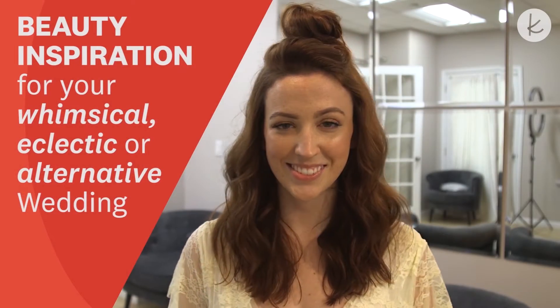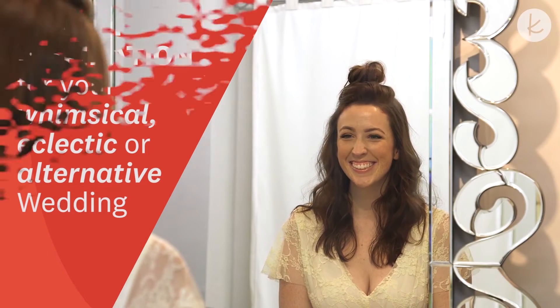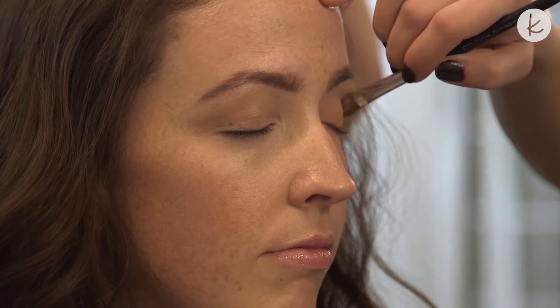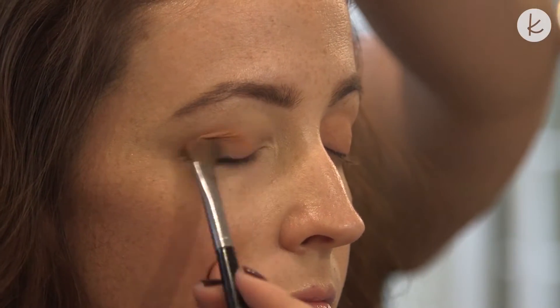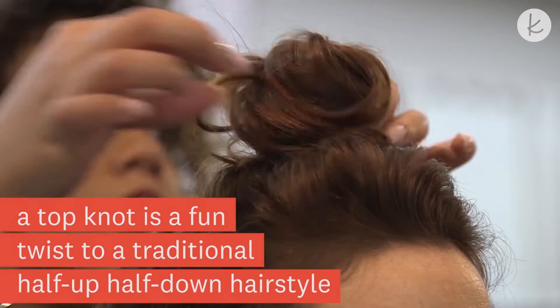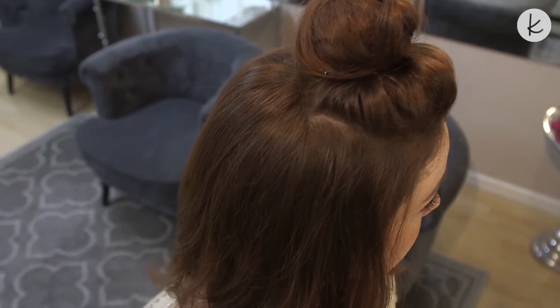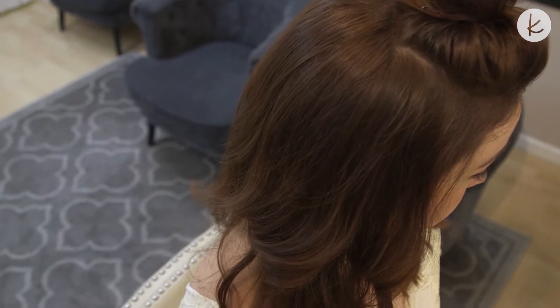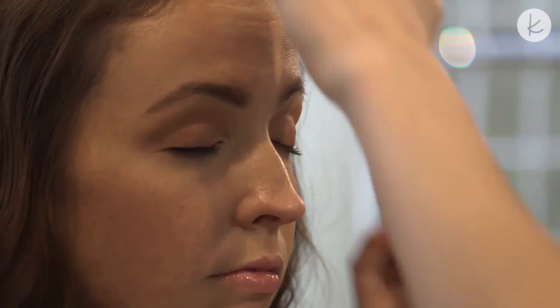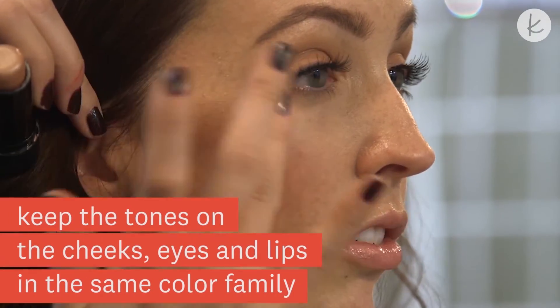Check out this hair and makeup look for a whimsical, eclectic, or alternative wedding. Pro tip: have fun with your look. A topknot is a fun twist to a traditional half-up, half-down hairstyle. A beachy wave completes the look. Keep the tones on the cheeks, eyes, and lips in the same color family.